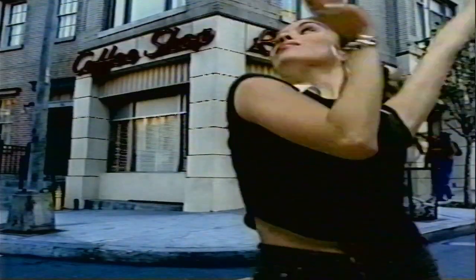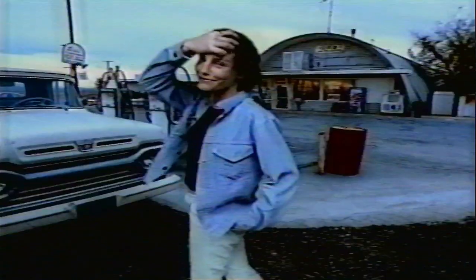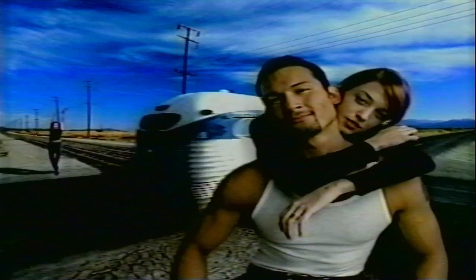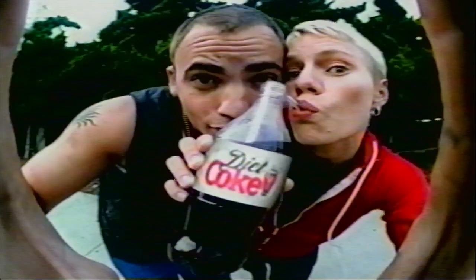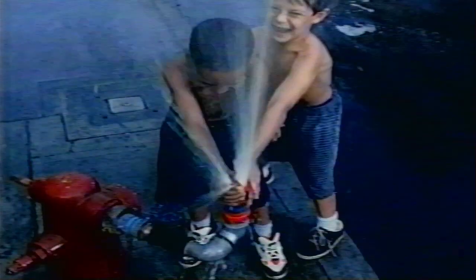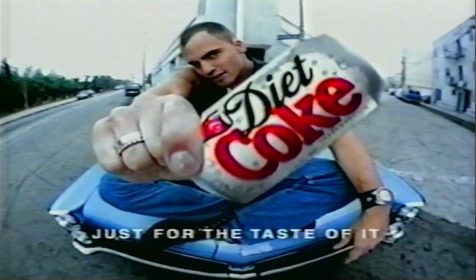Just for the thrill of it. Just for the chill of it. Just for the taste of it. Just for the feel of it. Diet Coke. The pure feel of it. This is the place for it. Diet Coke. This is the best of it. Forget the rest of it. Just for the taste of it. Diet Coke.